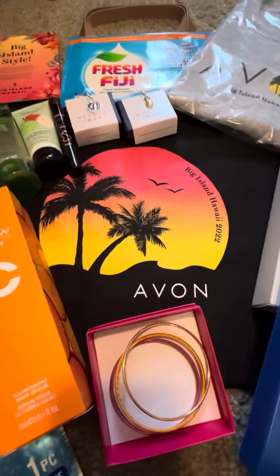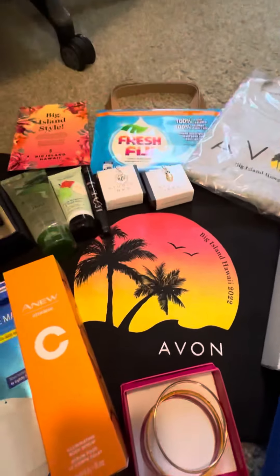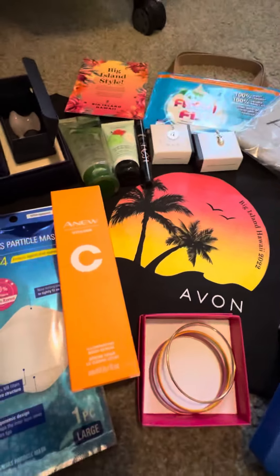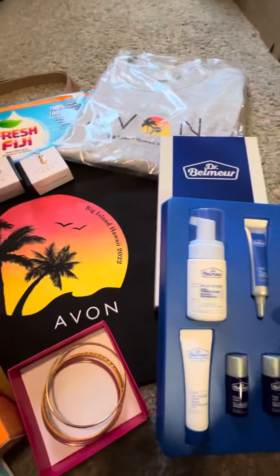I will see all you Avon sisters on the Big Island! And if you want to join me and get there next year for Cancun, check out my website and sign up to be a rep. Trust me, it is not really that hard to get this — you can do it! Alright, have a good day, bye!